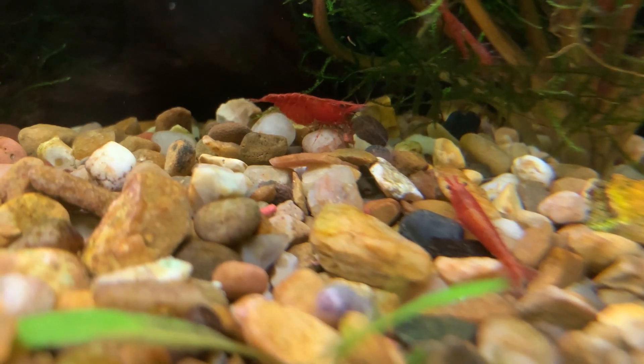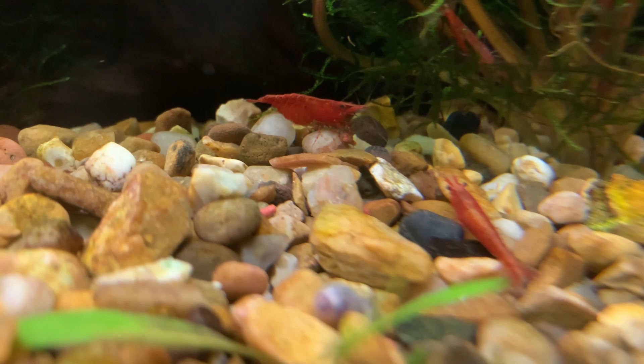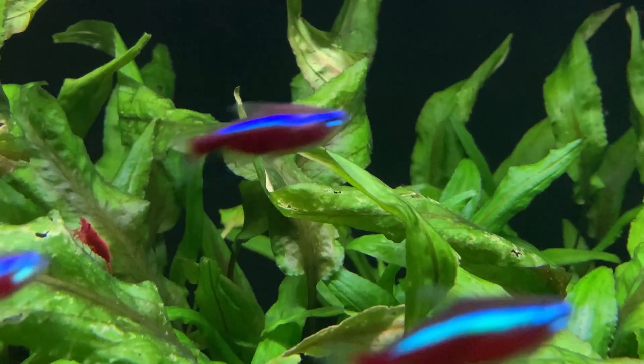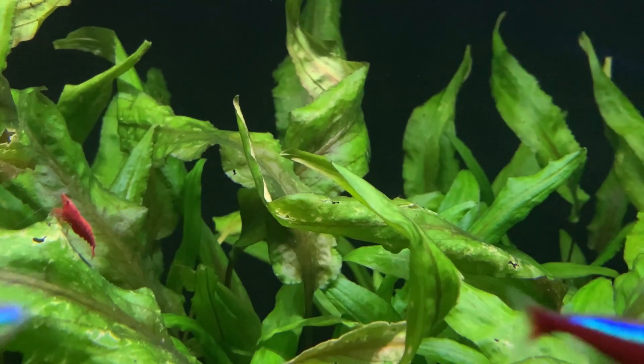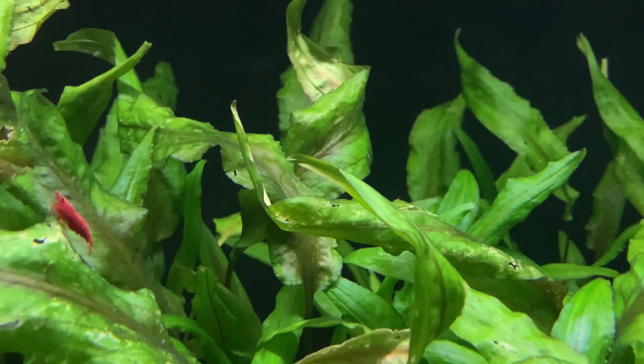Target feeding simply means adding food that is intended for the red cherry shrimp to consume. I favour Rapashi gel food or algae wafers, but essentially any fish food that sinks will work well for red cherry shrimp.